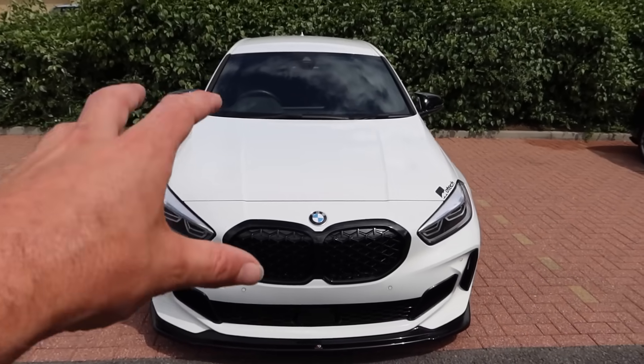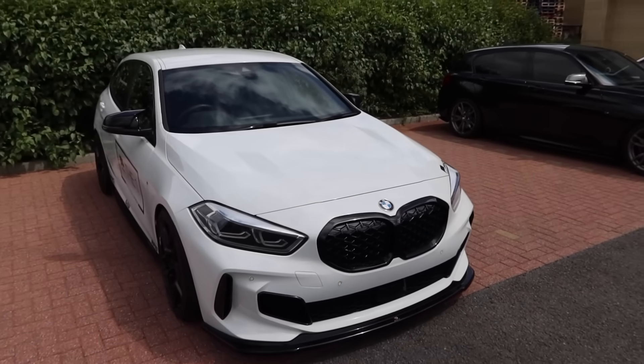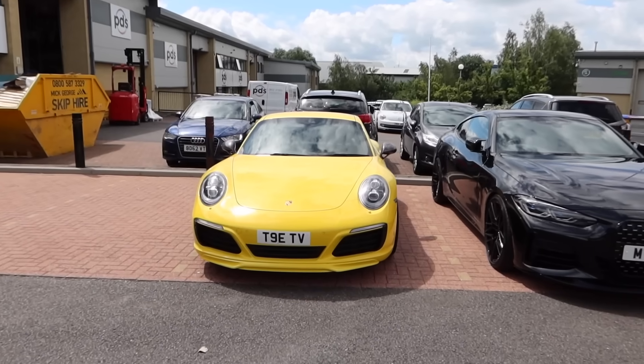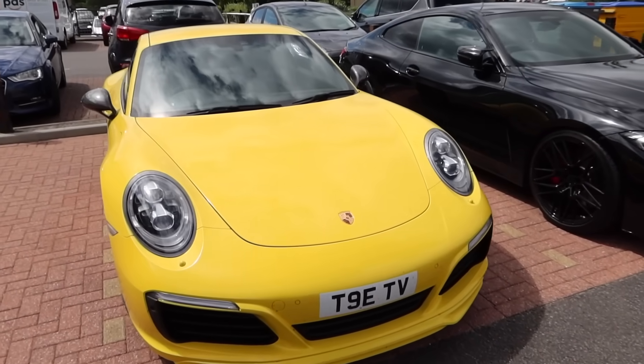They've got a range of parts - they've even got their own branded brakes now with EBC. Carbon bits, wheels, spacers. So we're going to go inside and check all that stuff out in a second as well. A mix and match today - BMW and Porsche. Lovely. Let's jump in then.